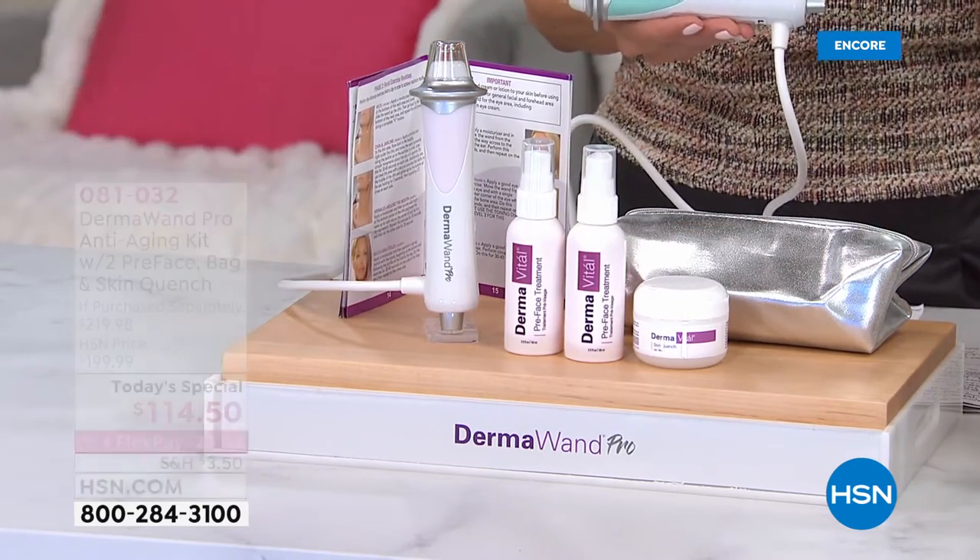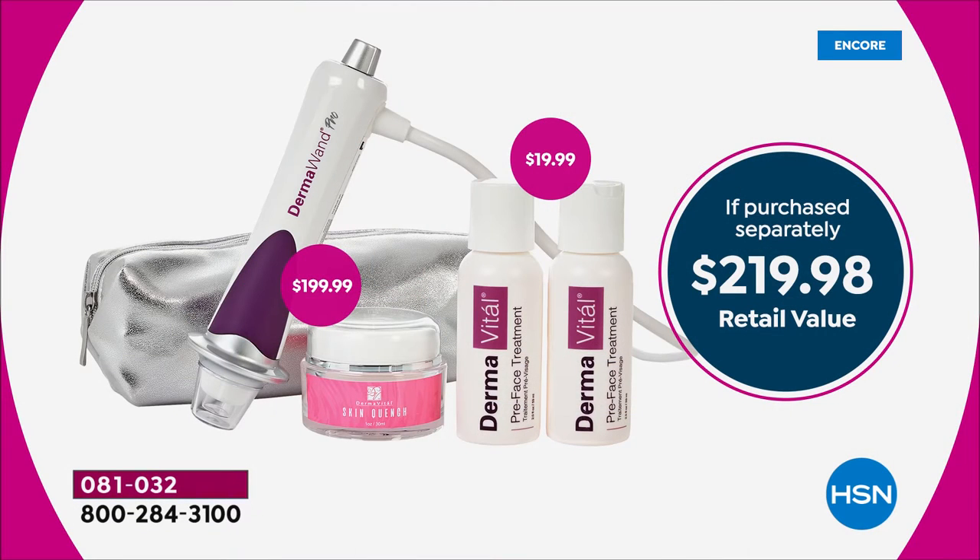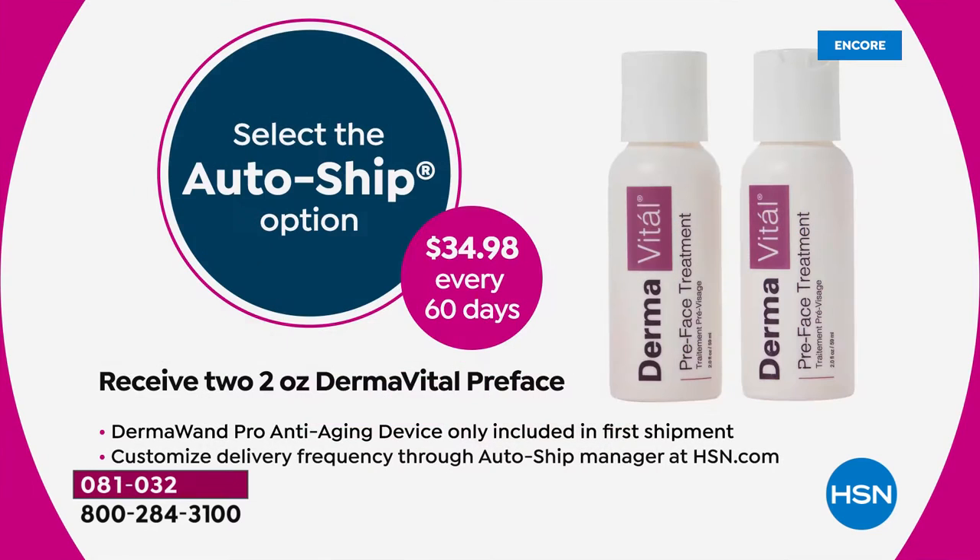It would end up being $219.98 at retail, because just the DermaWand Pro tool on its own at retail on the DermaWand website is $199. Don't spend a penny more than you have to. We can get it out to you for a fraction of this price — over $100 off.